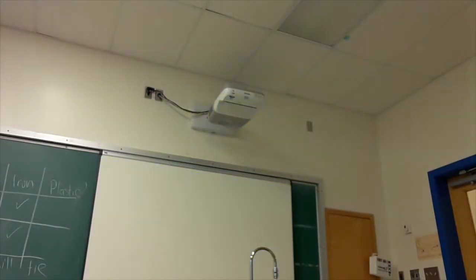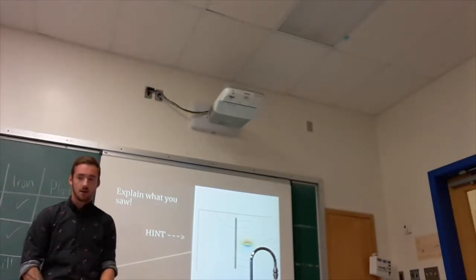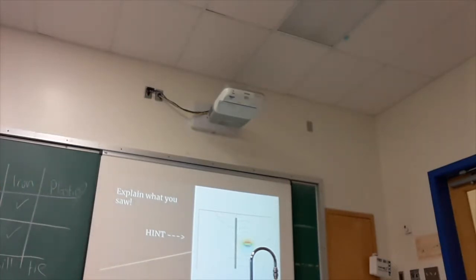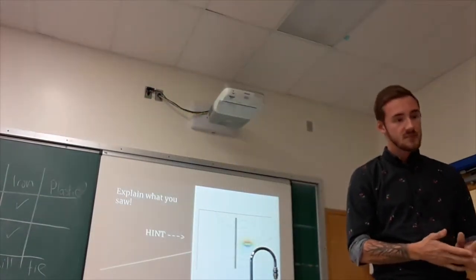Okay, so on the last little section of your sheet, if you can just explain under your observations which of the materials affected the magnetic field. Maybe now you have a better idea. I want you to try your best to explain what you saw — I've included a little picture here as a hint. I'm looking for a specific word that I mentioned near the beginning of the PowerPoint. Explain it the best you can and we'll take it up at the end. I'll give you guys about another minute for that. Also consider whether or not your prediction was correct.